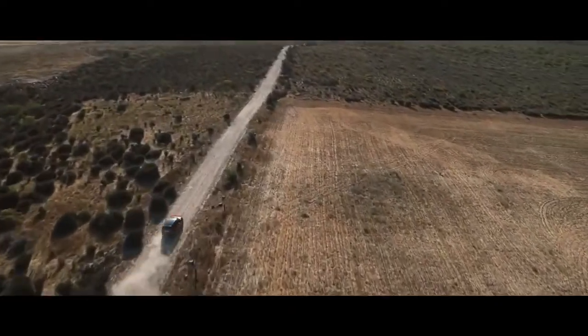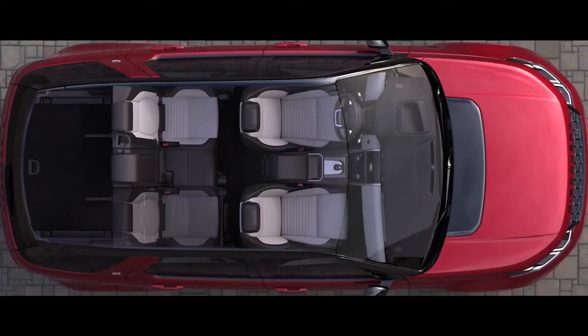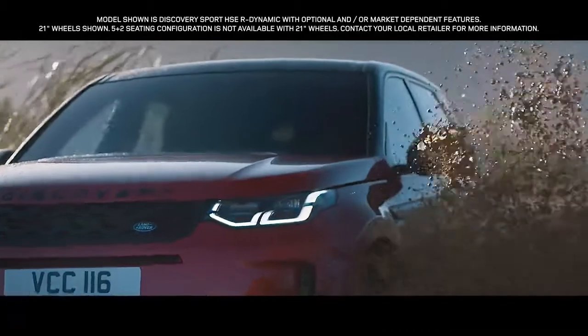The new Discovery Sport. Contemporary design, ingenious versatility combined with legendary Land Rover capability make this one of the most desirable compact SUVs in the world.